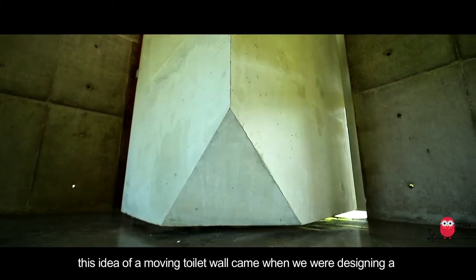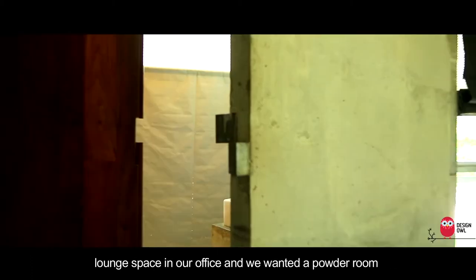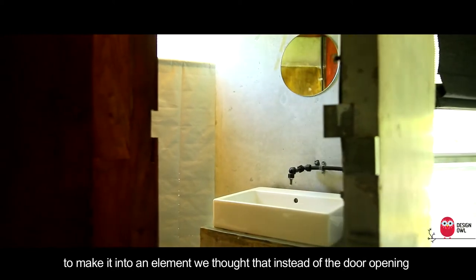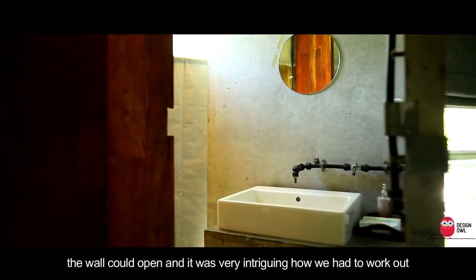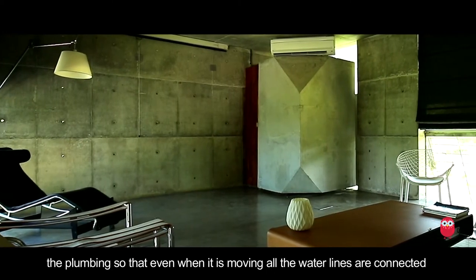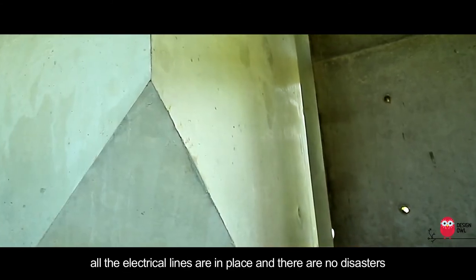This idea of a moving toilet wall came when we were designing a lounge space in our office and we wanted a powder room. To make it into an element, we thought that instead of the door opening, the wall could open. It was very intriguing how we had to work out the plumbing so that even when it is moving, all the water lines are connected, all the electrical lines are in place, and there are no disasters.